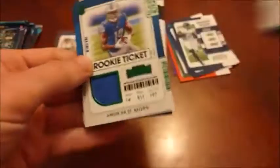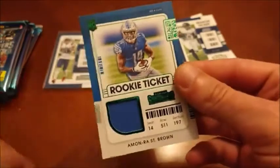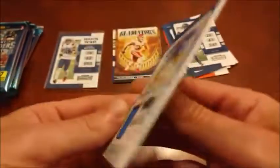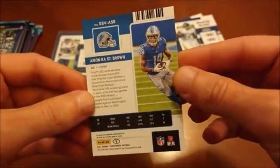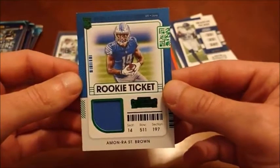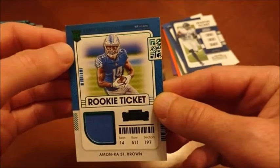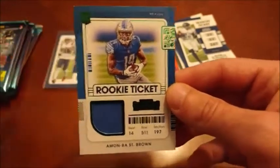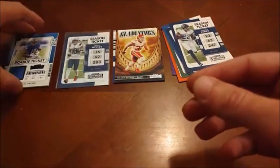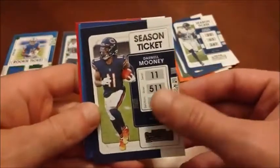It's an Amon-Ra St. Brown rookie card relic — a rookie ticket swatch variation. But at least it's a decent name. Amon-Ra St. Brown had a pretty solid year for the Lions last season. Got a little bit of white on that top — really the whole top border there — so that's a little bit unfortunate. But at least it's a rookie we know and a decent one. Not any of the big names, but we'll take it. Not too bad. So it was three packs in, halfway through we got our hit there.